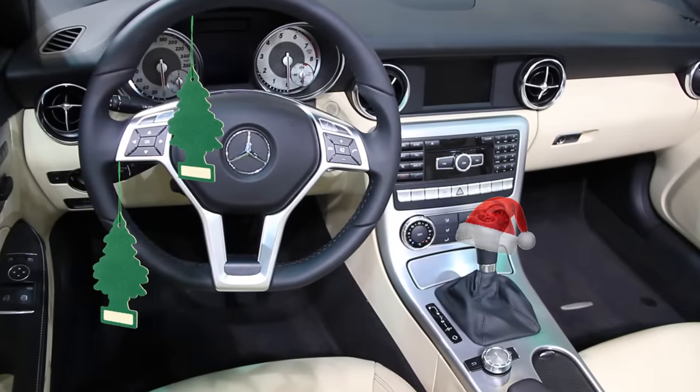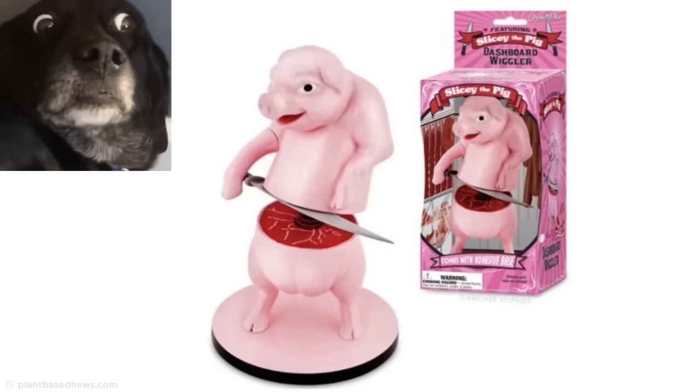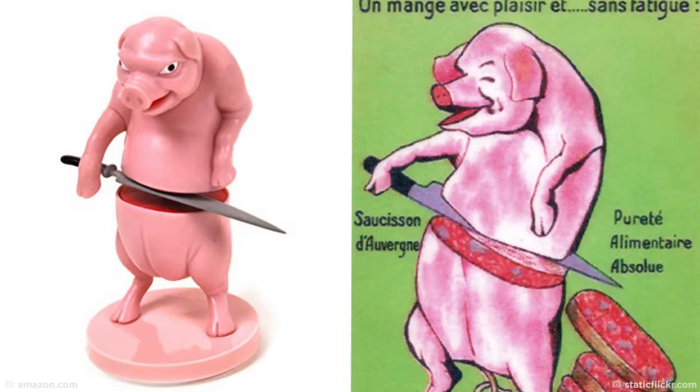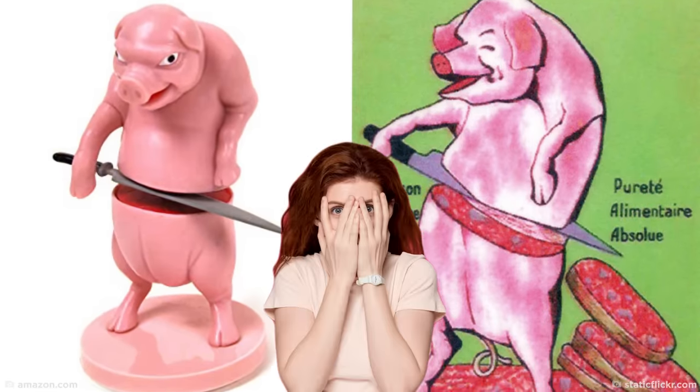People like to pimp their cars with all kinds of interior decor, and bobbleheads can be a real source of amusement. But this dashboard wiggler is definitely more terrifying than fun. This little fella, known as Slicey the Pig, is based on an old French cartoon, and is designed to look like he's carving himself up as he wiggles away maniacally. What better way to disturb your passengers into never getting into your car again?